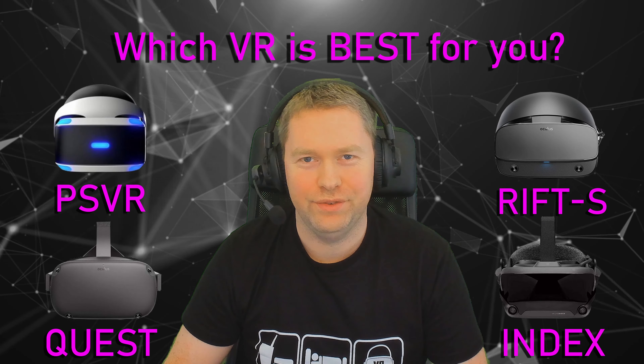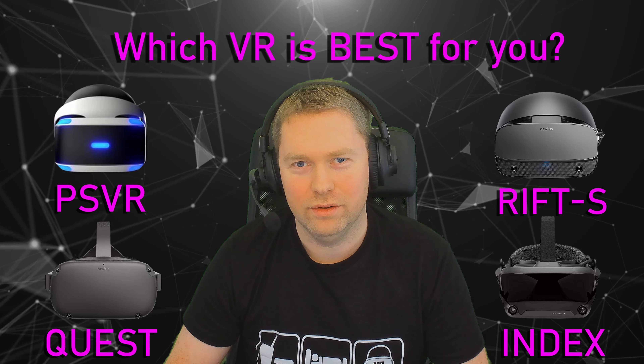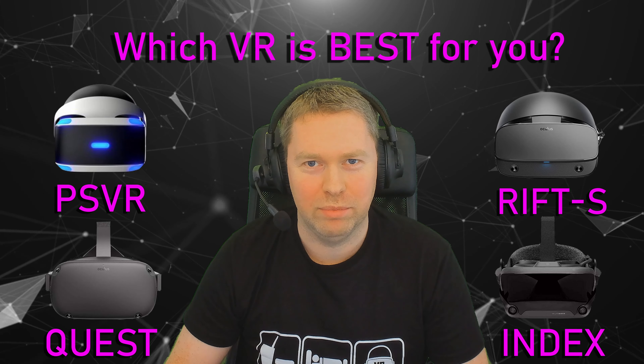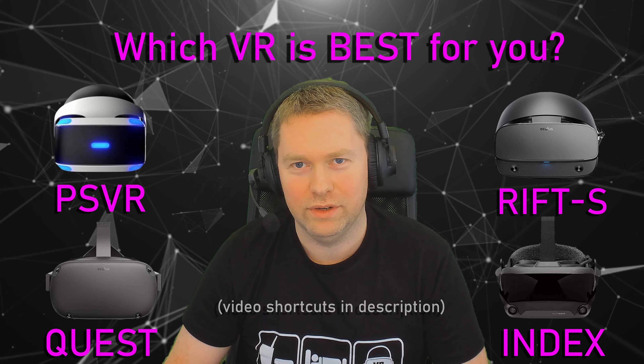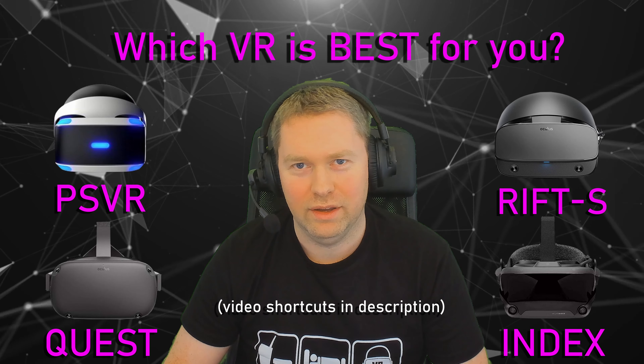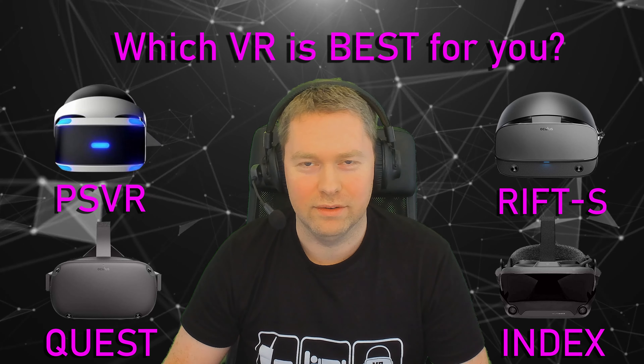Hey everyone, Han for the win, and in today's video I'm going to be comparing these four popular VR headsets. All of which I own and have put many hours of gameplay into them. If you're trying to decide which one to go for, this is the video for you. At the end of the video, I'm going to pick my own personal favourite.